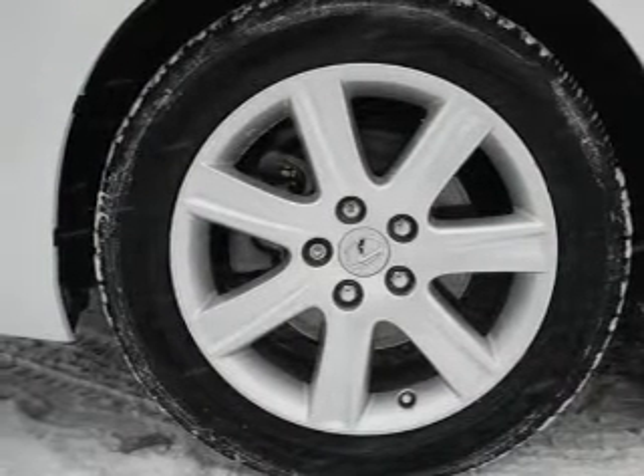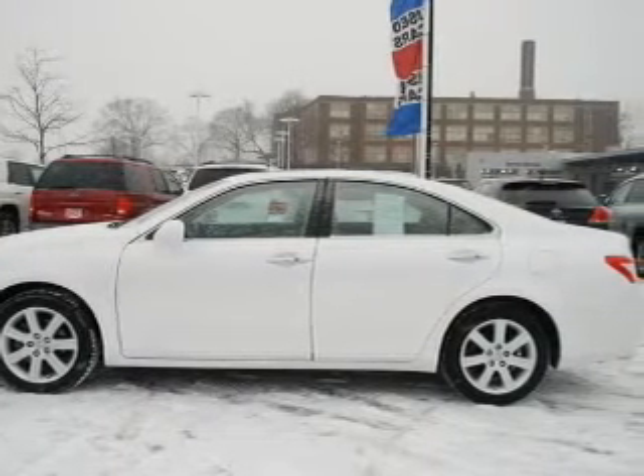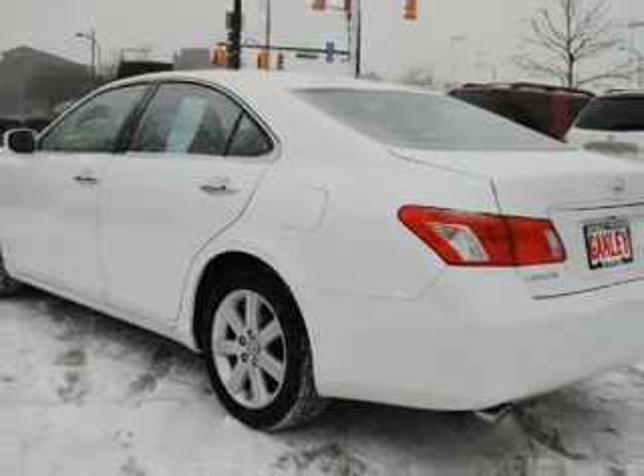Premium wheels lend a distinctive appearance. You will appreciate the safety feature of anti-lock brakes. He's always hot and she's always cold — solve this problem while driving with dual temperature controls. Let the outside in with a power sunroof.